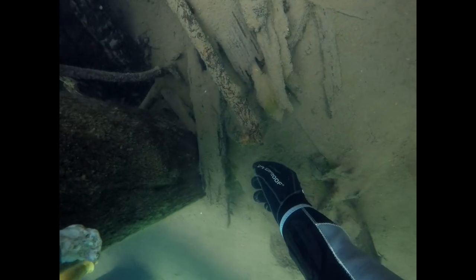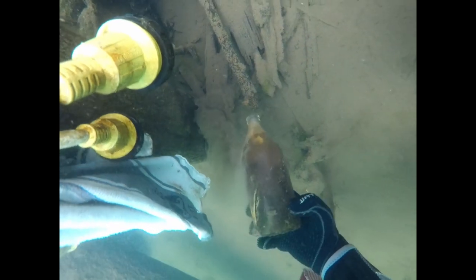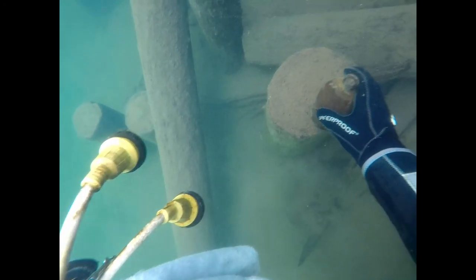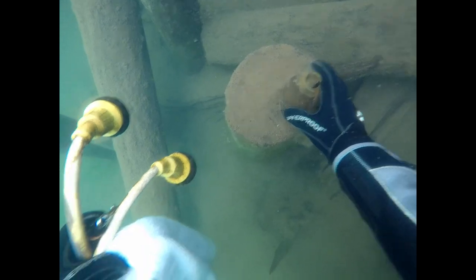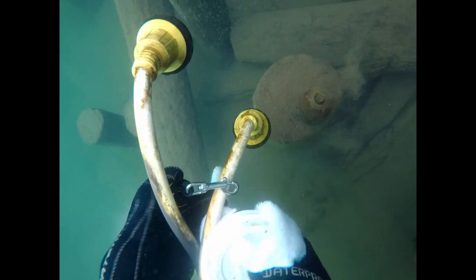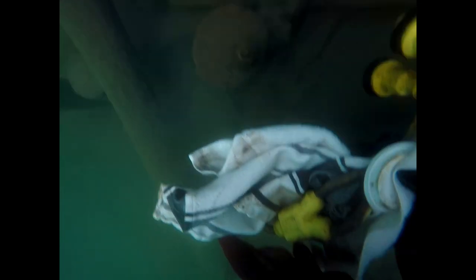I have my GoPro mounted to my mask, which might make things a little shaky. You're constantly looking around for things like this neat little bottle — I find a lot of them here. They get buried and then maybe a current comes through and all of a sudden you'll see a part of it. We're still finding these things even after diving here dozens of times.